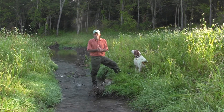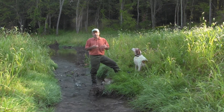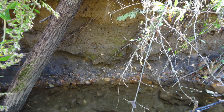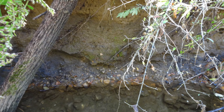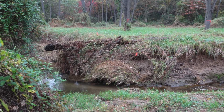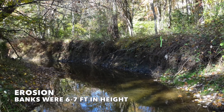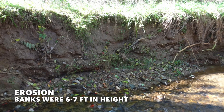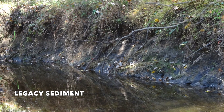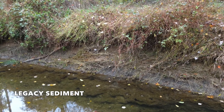Several years ago I came to this property and I was dismayed by the condition of the stream. There were a lot of issues with bank erosion and legacy sediment and other things that indicated to me that restoration would be really beneficial for this reach. Bank erosion was the major issue. We had banks six to seven feet in height. I could see that there was a tremendous amount of legacy sediment that could be removed as part of an overall restoration project.